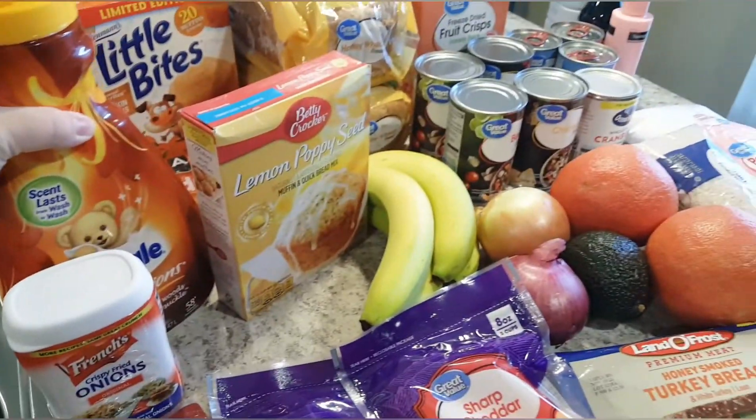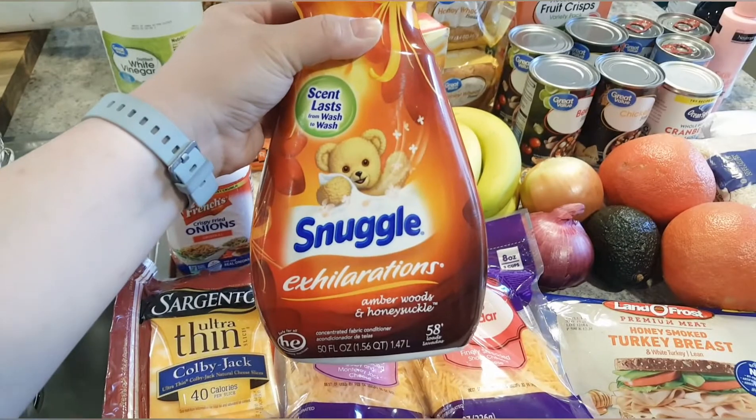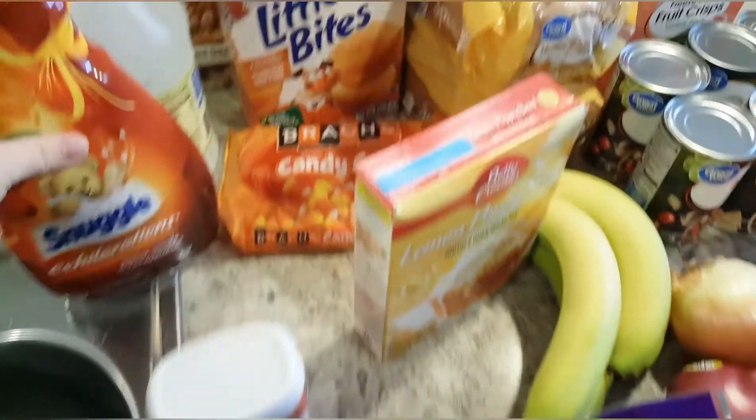I got this fabric softener because someone said it had a fall smell to it. I don't really think it smells like fall, but it does smell good so we'll use it — it just wasn't what I expected.